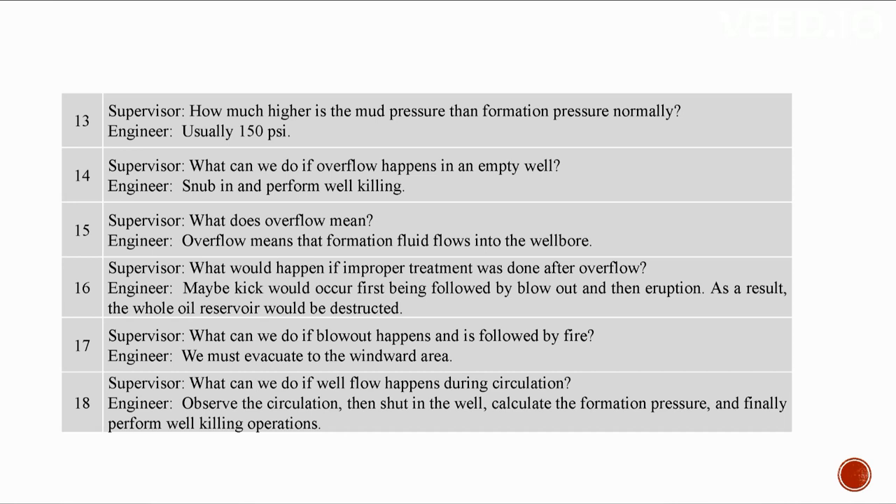Overflow means formation fluid flows into the well bore. Improper treatment after overflow may cause kick, followed by blowout, and then an eruption — resulting in the destruction of the whole oil reservoir. If a blowout occurs and is followed by a fire, we must evacuate to the windward area.